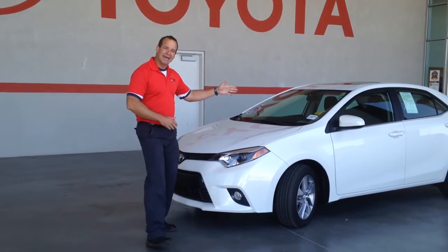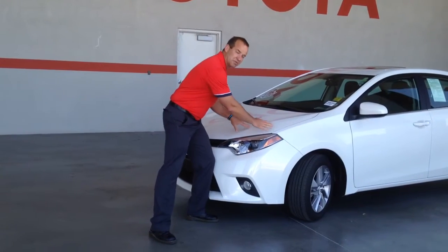Like this 2016 LE Eco Corolla — a fully loaded Blizzard Corolla.